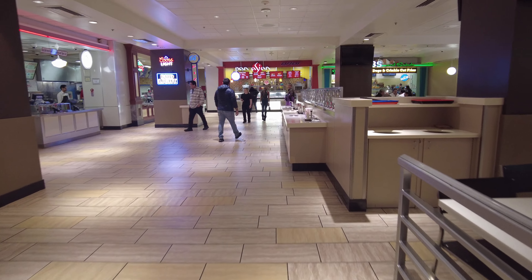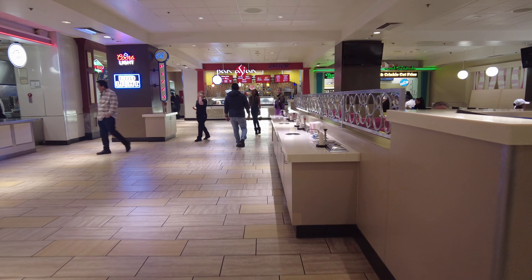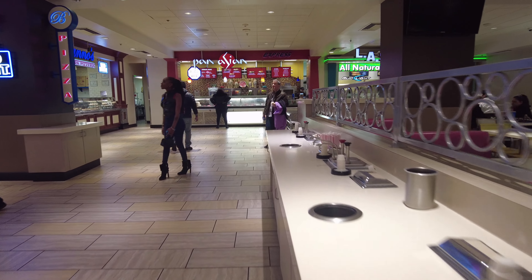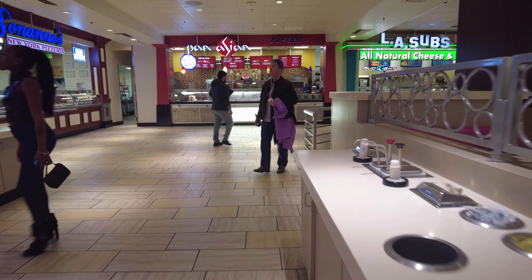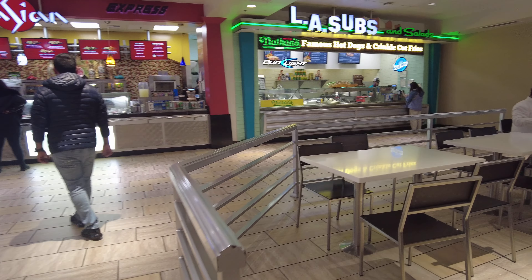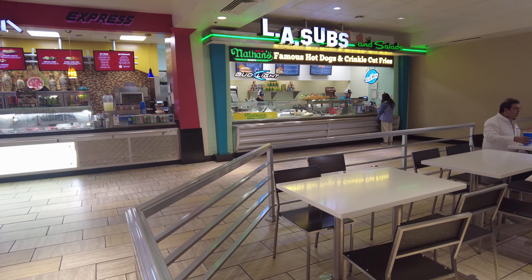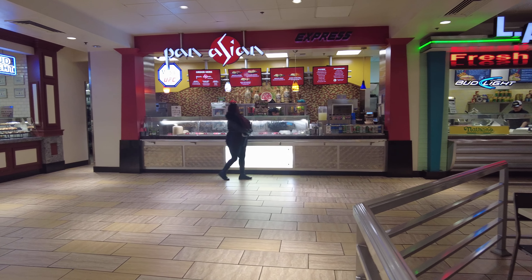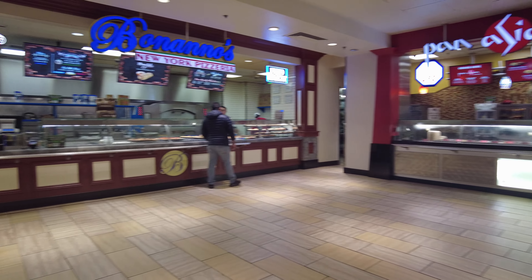Everything you need in a food court: subs, Asian, Johnny Rockets, pizza — those are the four food groups. They've gone up on price pretty drastically, but everything has.